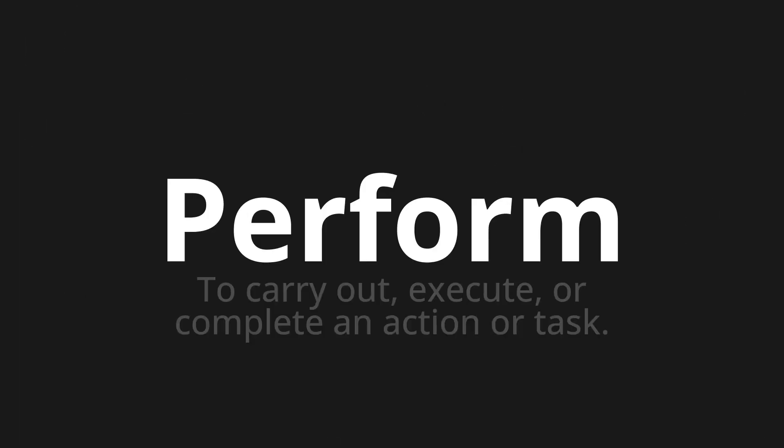Perform. Which means to carry out, execute, or complete an action or task.